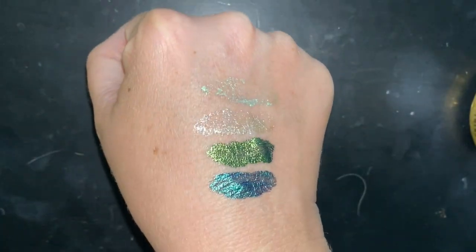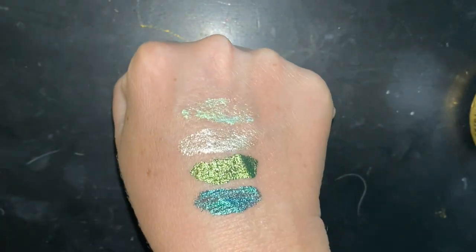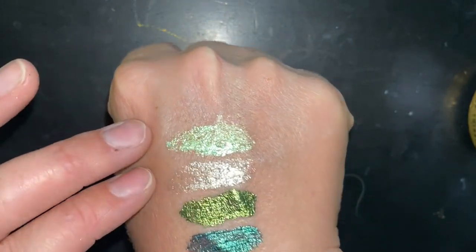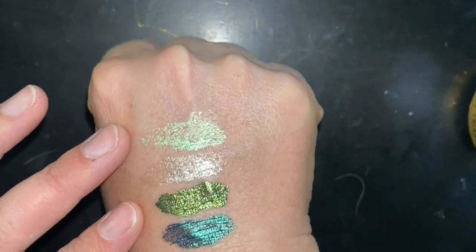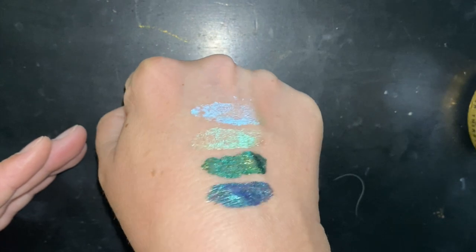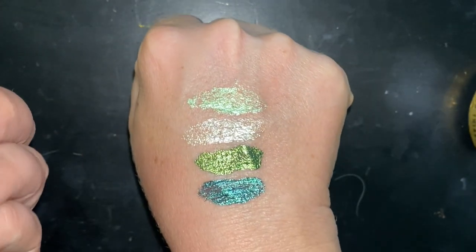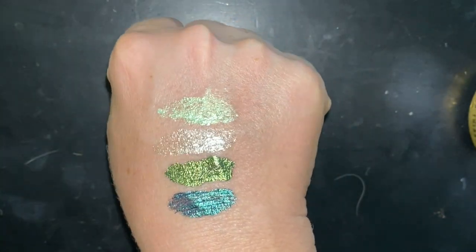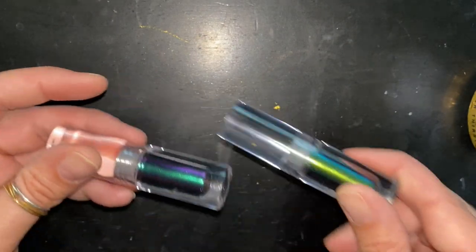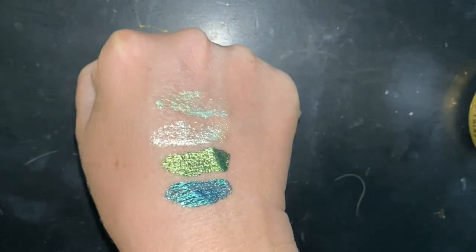I went ahead and swatched the liquid eyeshadows. The first one is Sea Sparkle, the one after that is Mesmerizing — they're both multi-chromes on a clear base, so it's mostly the shimmer that's multi-chromatic. You can kind of see a little bit of the shift on camera. I think those would be really good toppers. The bottom two are Odyssey, which is really pretty, and Oil Slick — you can definitely see the purple shift in one and the blue shift in the other.